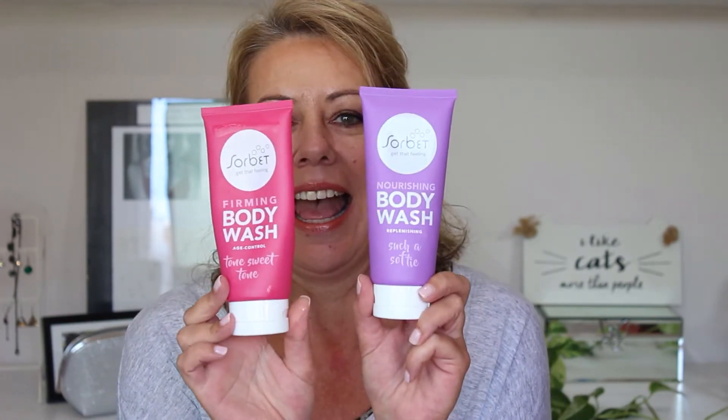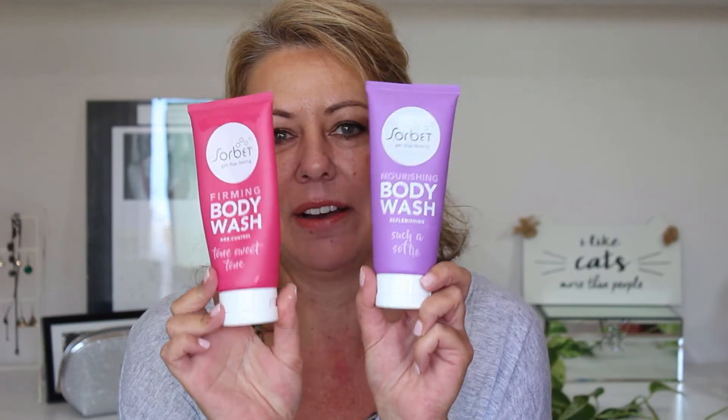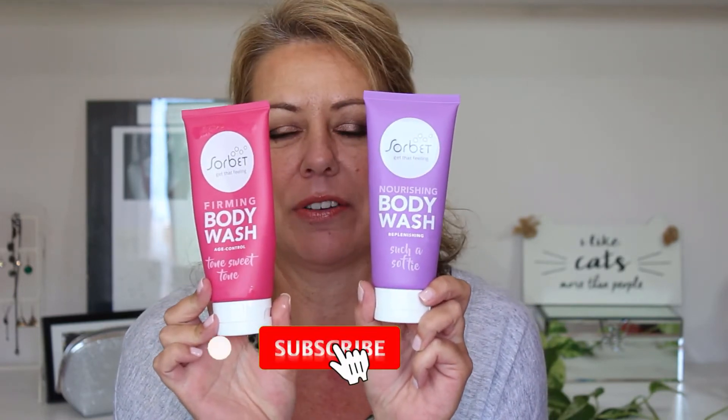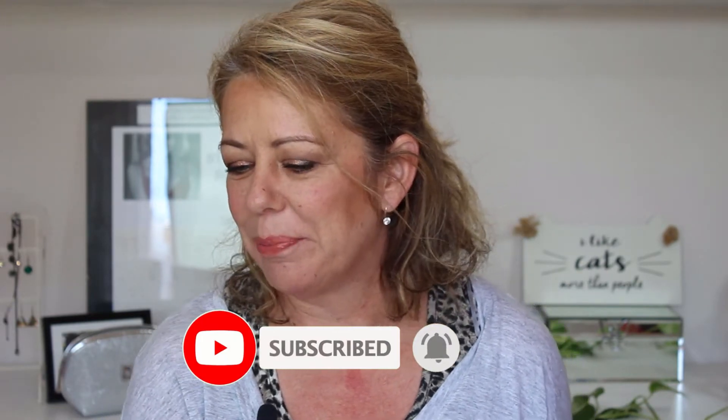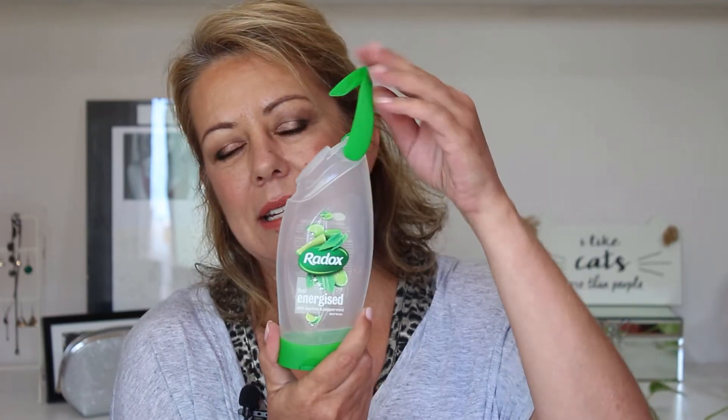Starting off with some body wash — I've been using the Sorbet Body Wash and really love these. I love the flavors, beautiful fragrances, and they're really great for the shower or the bath. Another body wash I've used up is by Radox, the Energized one. I do like these because they've got a handy little hook and you can hang them on the tap in your shower. Would repurchase, would recommend.